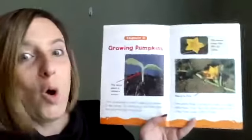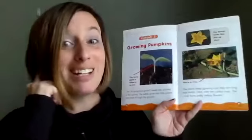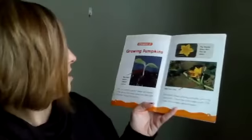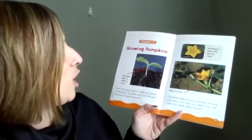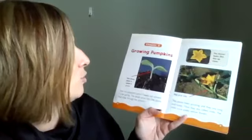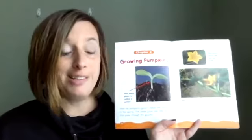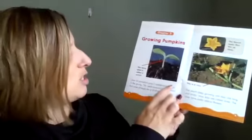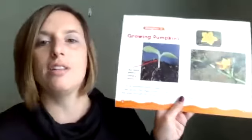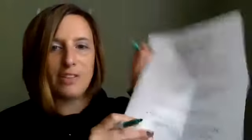Chapter two: growing pumpkins. I better be ready to listen for those facts that are going to answer my questions. How do pumpkins grow? Seeds are planted in the spring. The seeds grow into little plants that poke through the ground. I definitely found the answer to my first question — I'm going to give that a big check!